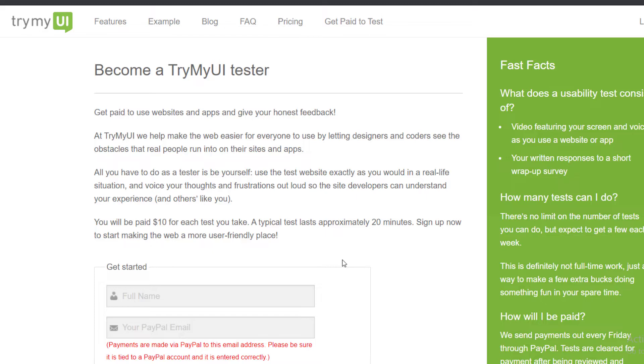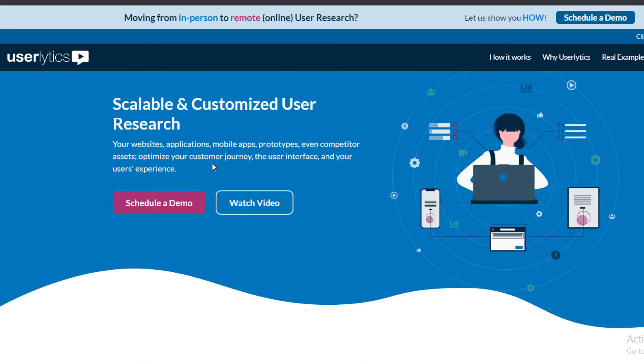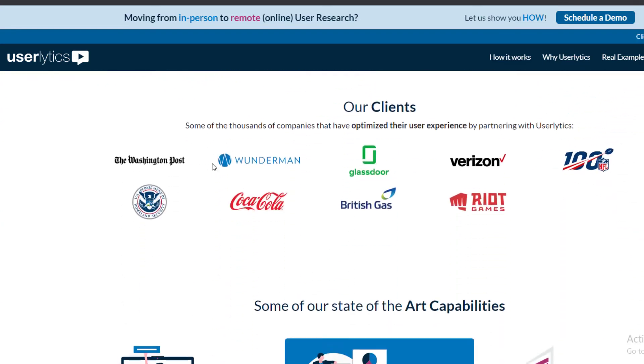TryMyUI pays $10 per test. Now the second website is called UserLytics. This is another really good website and the idea is 100% similar, but they have more ways to earn money.